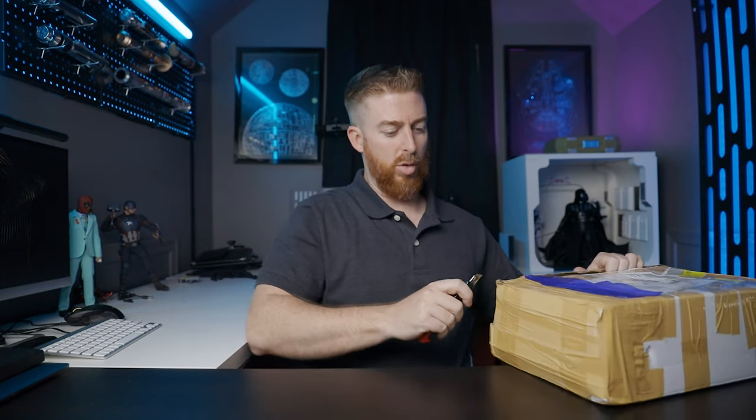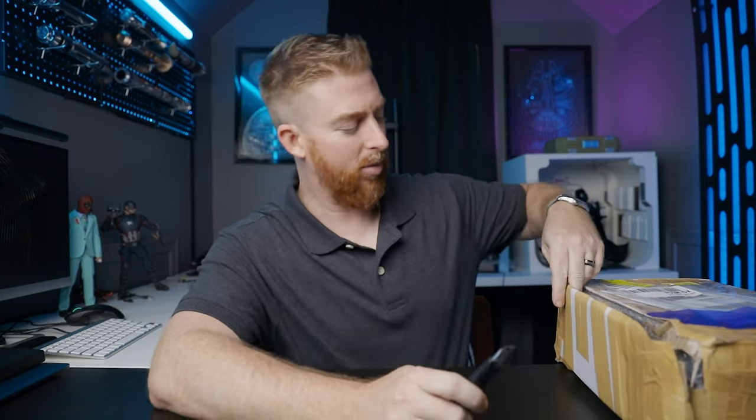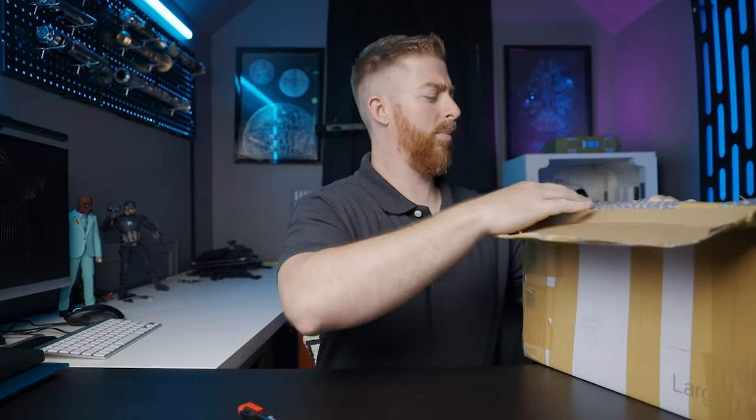You don't have to worry about where the hell your packages are for a week or two. I'm excited about this one guys. I usually just unbox these live on Instagram or something, but today here I am.